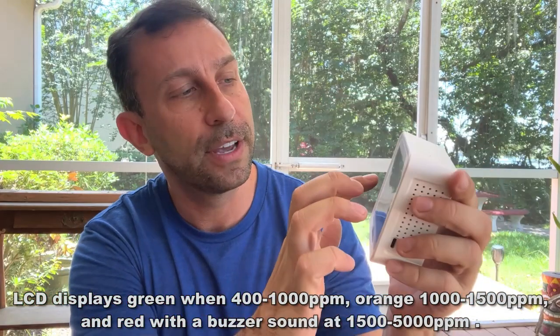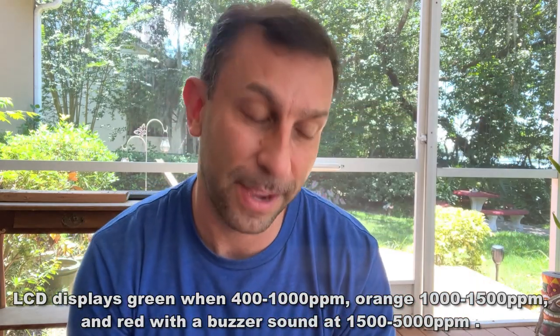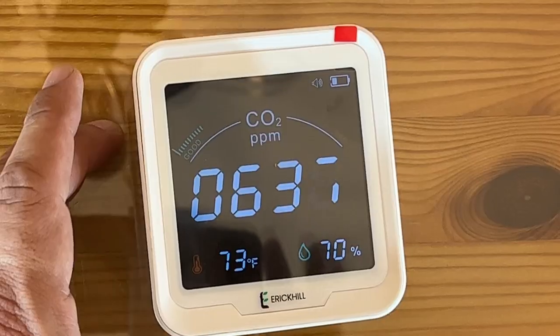It's got a gauge right here that tells you if you've got too much CO2 in parts per million — good or bad, green and red. It has an alarm that goes off if it gets a little off, and it even tells you the temperature and the humidity. We're here in Florida, and that temperature is going up quick.